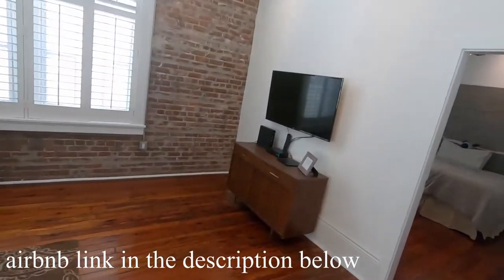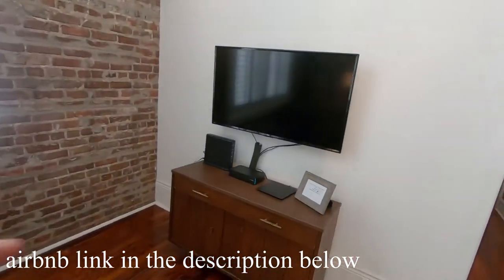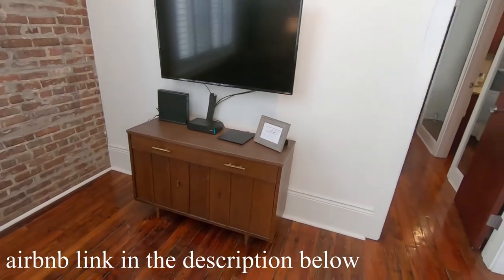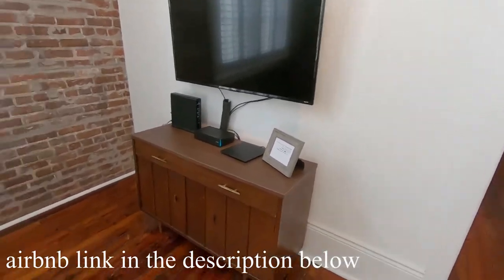Another really nice thing about this is it's almost set up as a business center with the Wi-Fi. They've got the TV with Netflix and Hulu and all that. The Wi-Fi is really, really fast — like 100 megabytes a second. You can download, upload, do all that kind of stuff really quickly.